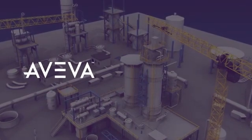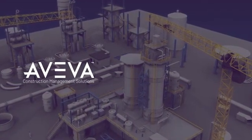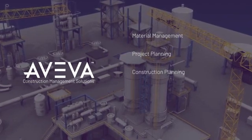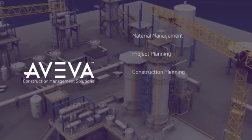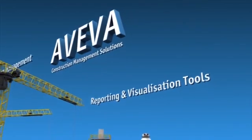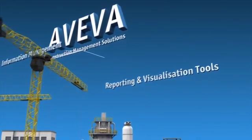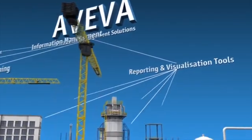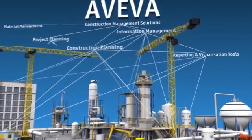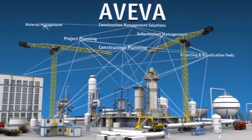Aviva's answer is cutting-edge construction management solutions that integrate material management, project planning and construction planning with best-in-class information management, reporting and visualization tools. Aviva's concept of vertical planning is exploited to provide full planning visibility at all levels, serving both the construction managers as well as the construction contractors.